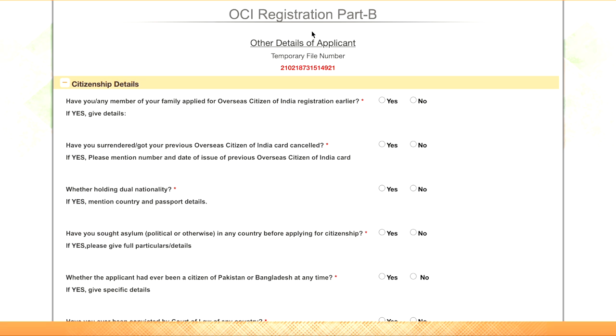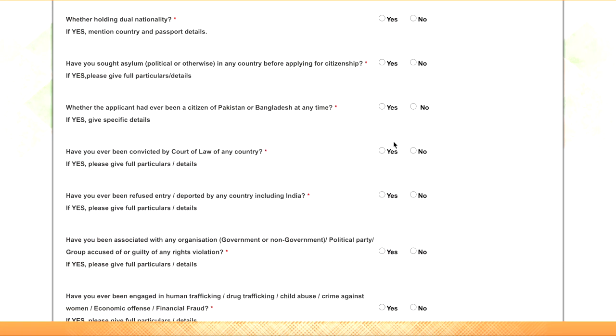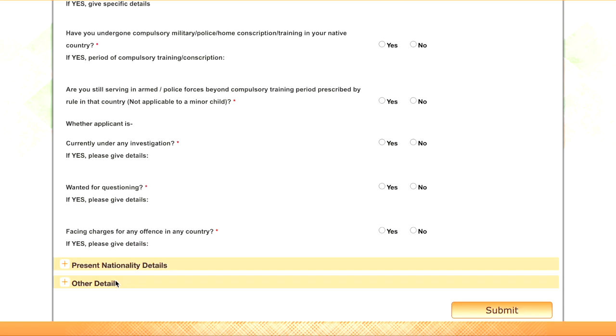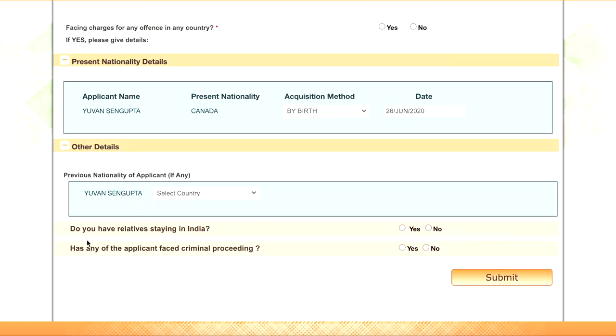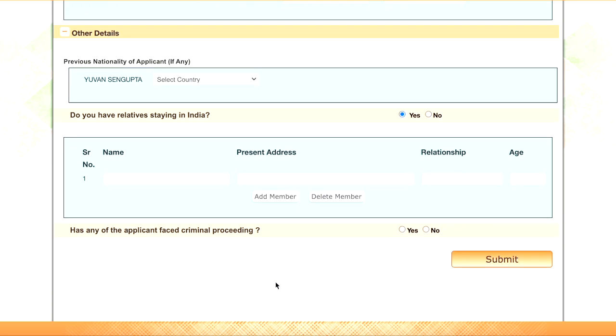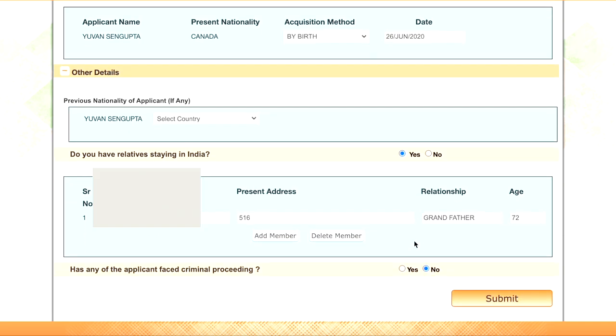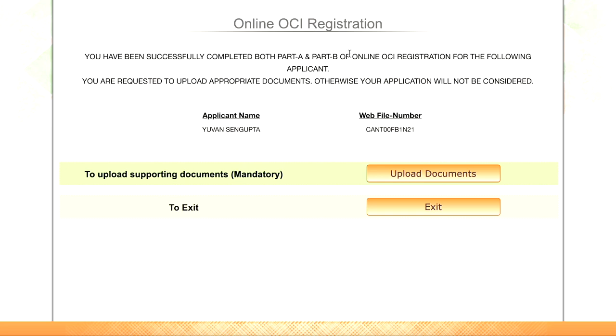In Part B of the form, other details of the applicant are required. Go through the yes and no questions — for us, all of these were no, so we could easily proceed. Then enter your present nationality details: how your present nationality was acquired and the date of acquisition. Then fill in other details such as any previous nationality. Next is whether you have any relatives staying in India — we answered yes, and provided the name, present address, relationship, and age of that member. Also answer whether the applicant has faced any criminal proceedings. Once all details are filled, click submit. Your OCI application — Part A and Part B — is now done.